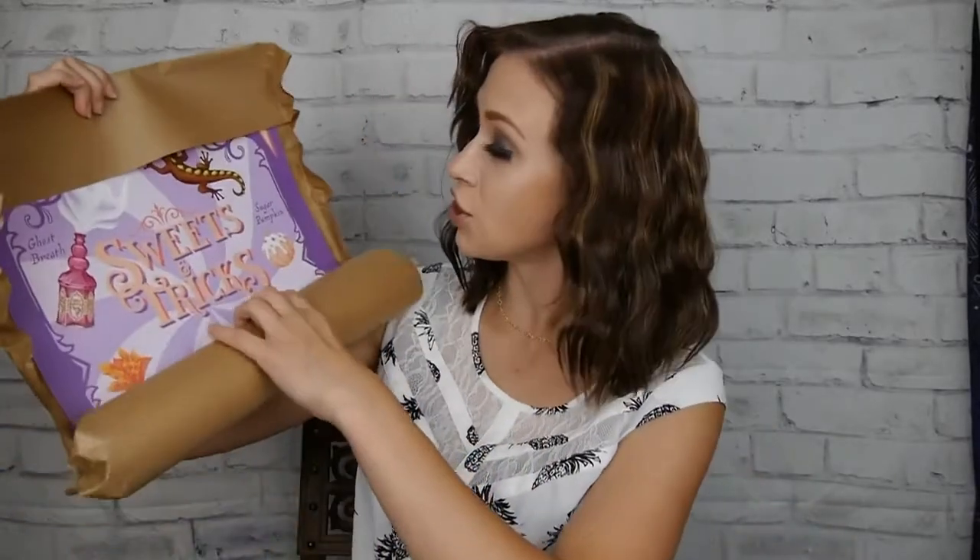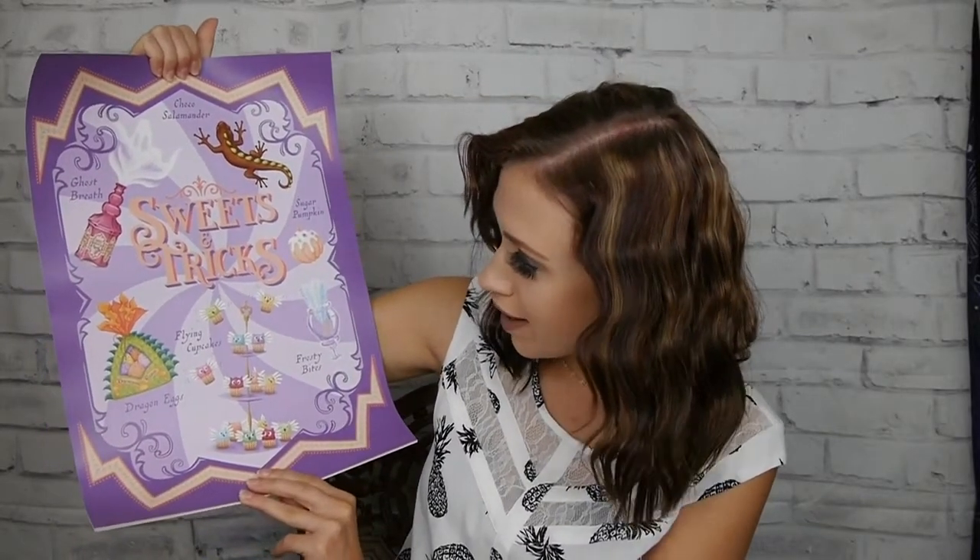So these are going to be our posters. Last time I did not show you guys the other poster — another person commented that I had missed a poster within my box because it was behind something. We've got multiple prints in here — like three. Holy moly. So here is the first one. Look at that — we've got Choco Salamander, Ghost Breath, Sugar Pumpkin, Frosty Bites, Flying Cupcakes, Dragon Eggs. I just love that they're detailed about coming up with other wizarding treats. So that is our magical sweet shop. That is so cool — do you see the ghost coming out of the Ghost Breath? That is adorable.